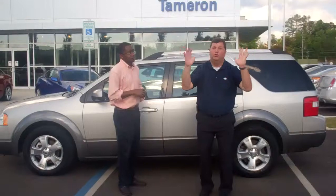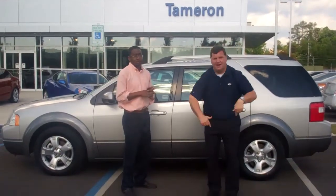You know, in addition to this, we've got an additional 250 cars. So I know you're going to find one you love right here at Tameron.